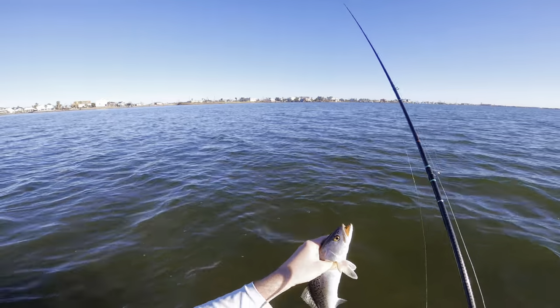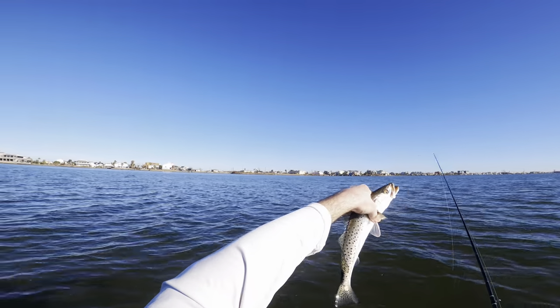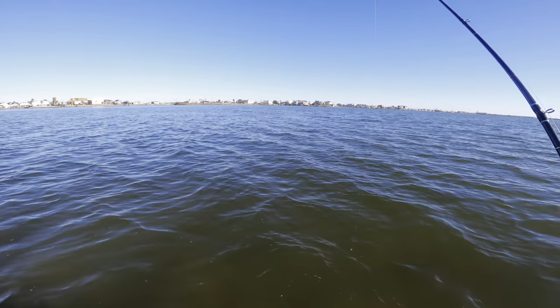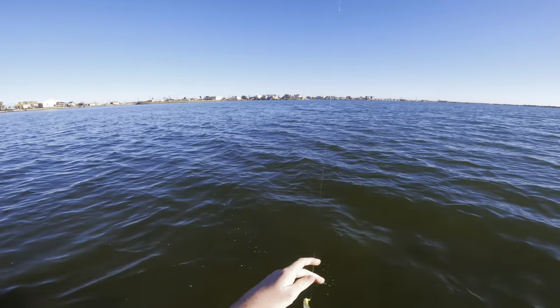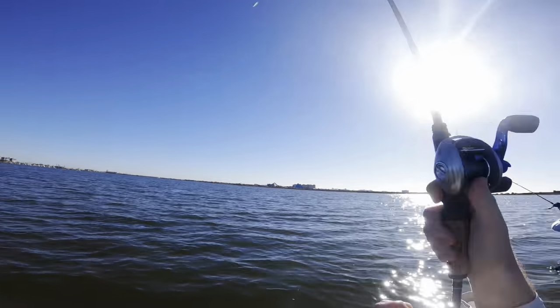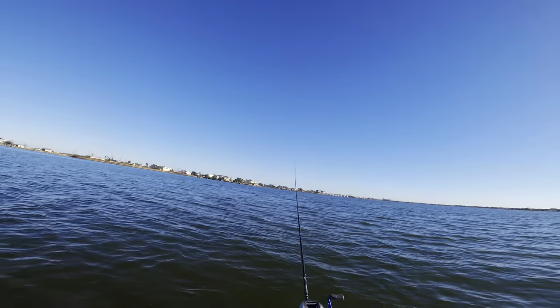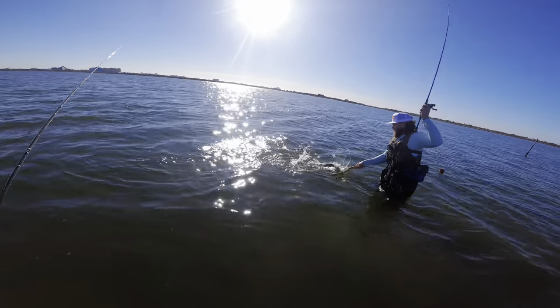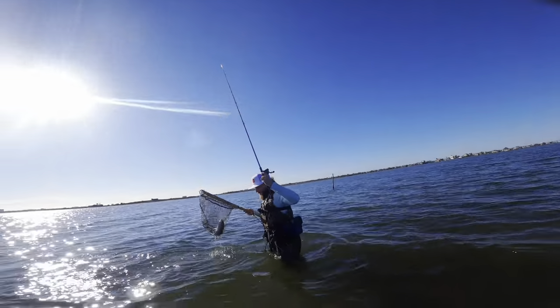Let's get him released — he swims off to live another day. Now let's see if we can catch his older brother to take home. There we go — finally! That is a keeper trout, let's go!